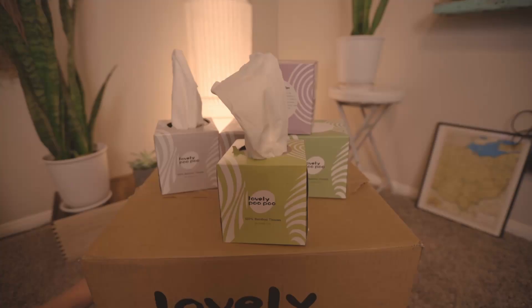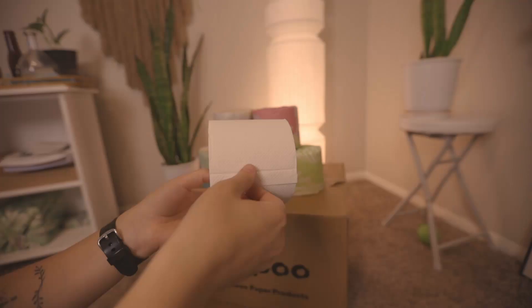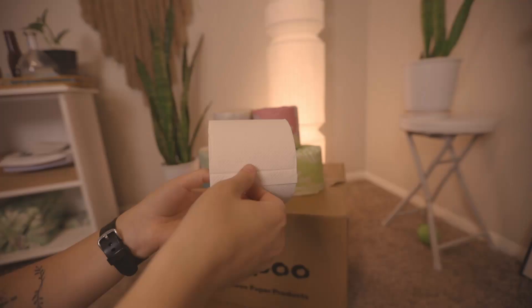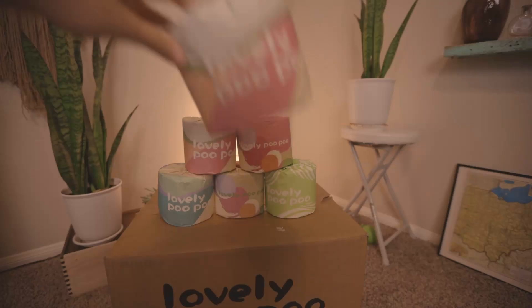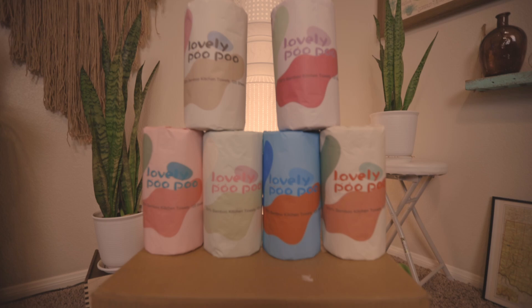Traditionally, toilet paper is made from trees cut down from forests all over the world. Toilet paper itself contributes to 20% of global deforestation. Since deforestation is one of the major contributors to climate change, Lovely Poo Poo has decided they don't want to contribute to that anymore. Every purchase of bamboo toilet paper is essentially preventing a tree from being cut down. Bamboo grows 10 to 20 times faster than trees and requires fewer resources to create.